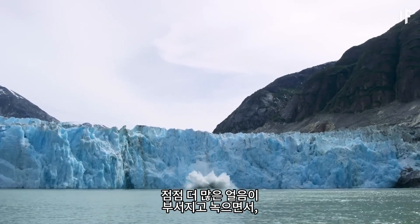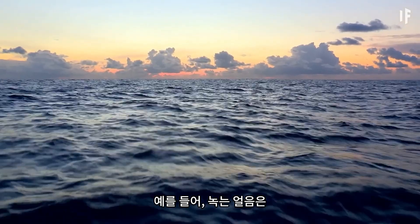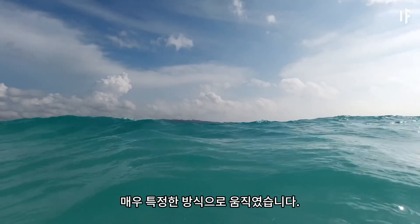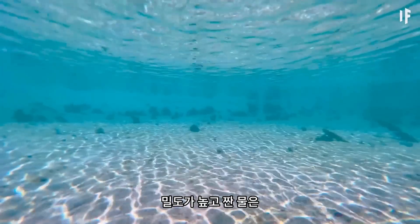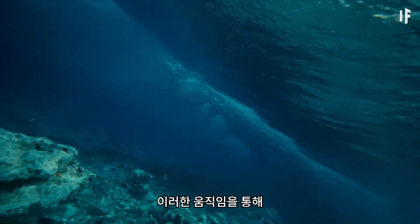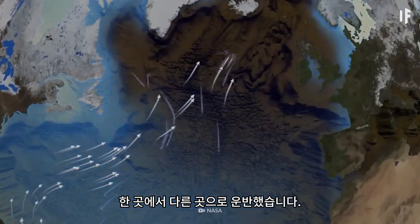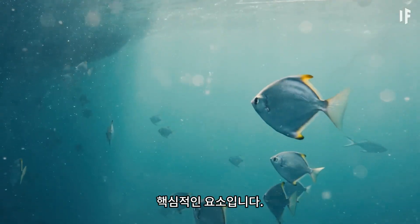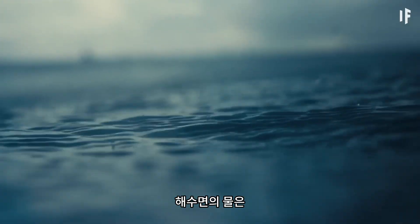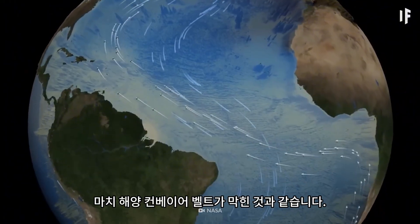As more and more ice breaks off and melts, other ecological systems are getting thrown out of whack. The melting ice is changing the way ocean currents flow. Before all this ice melted, the water in the oceans moved around in a very particular way — dense, salty water sank to the bottom of the ocean floor, pushing the less dense water up to the surface. Through this movement, the water acted like a giant conveyor belt, transporting heat and nutrients from one place to another, which is a key factor for the survival of marine life. Now, with fresh water from melting glaciers entering the picture, the water at the ocean's surface becomes less salty and dense and doesn't sink as far. It's like our ocean conveyor belt has been jammed up.